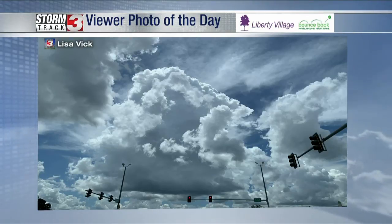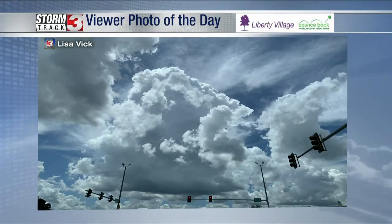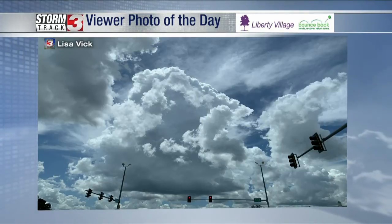This is a cumulus cloud — actually a type of cumulus cloud. I would say this is somewhere in between your puffy white clouds that you see typically earlier in the morning on a hot summer day. But once you get into the afternoon, you get what we call towering cumulus. That's on its way to being what we call a cumulonimbus, which are those big storm clouds.